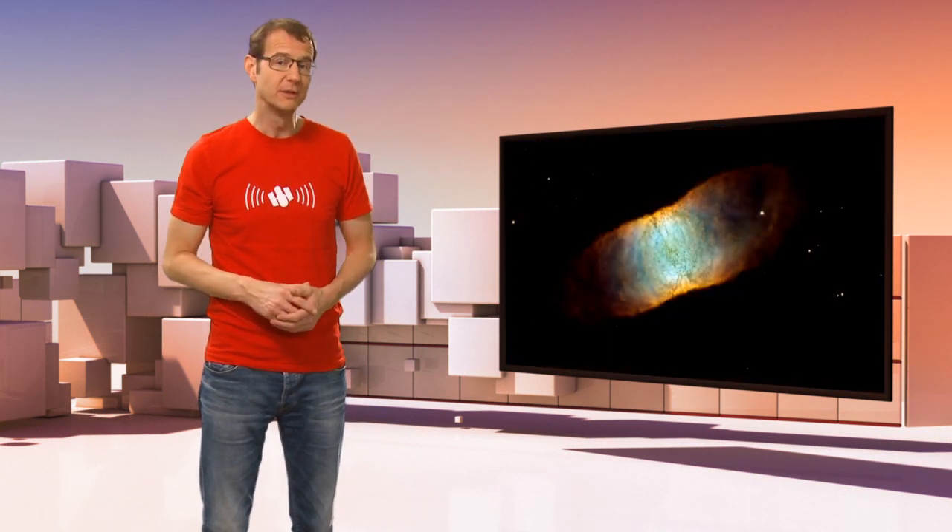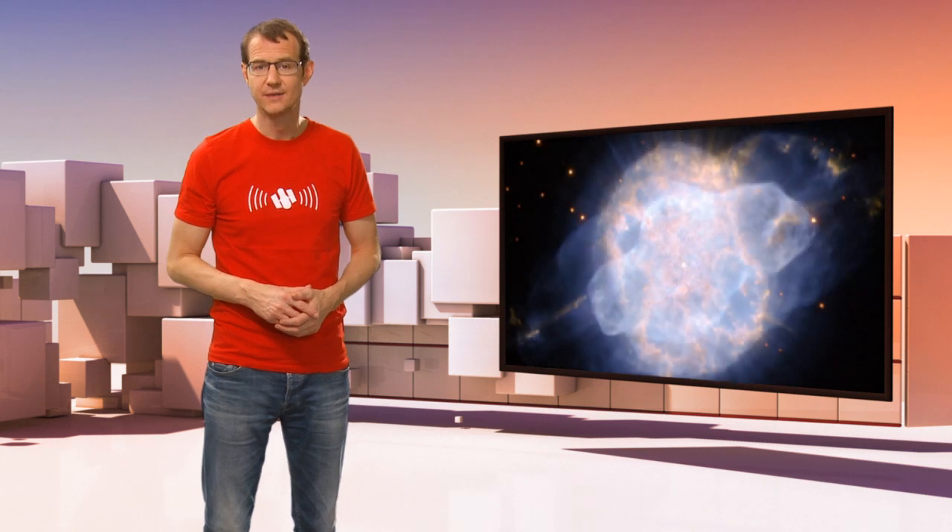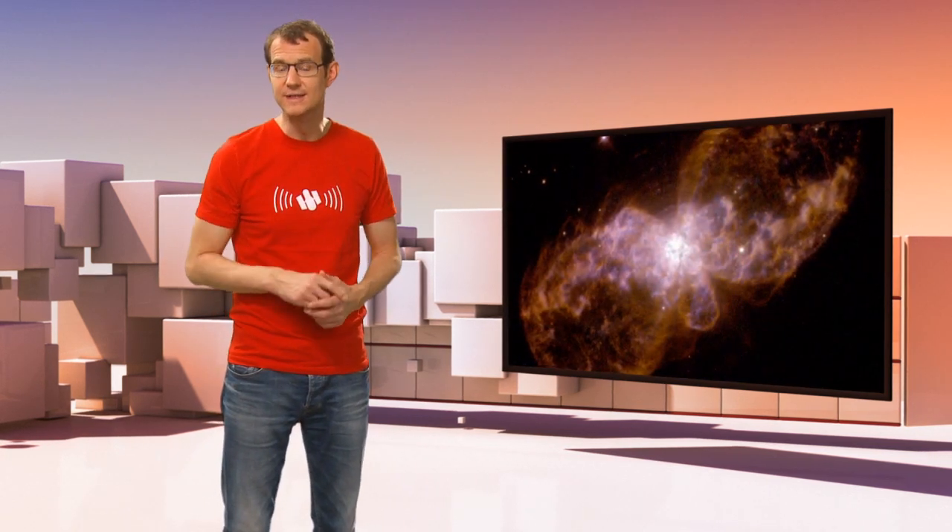Hi and welcome to the Hubblecast. Now in previous episodes, we've looked at a lot of Hubble's images of planetary nebulae, and we've talked about how they tell us about the ultimate fate of our own Sun. Now in this episode, we're going to take a closer look at just one of these — a planetary nebula that, unlike many others, does not in fact look anything like a planet.